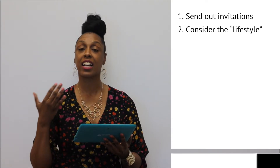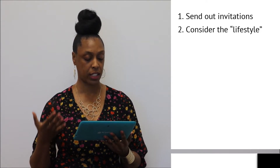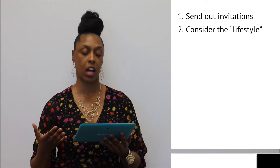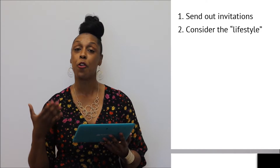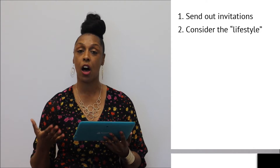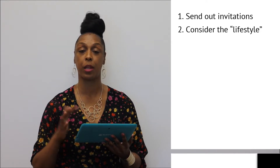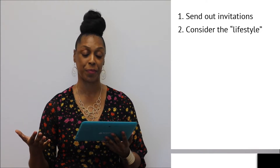Next, consider the lifestyle. Think about what you are trying to sell, and this will help you come up with an amazing theme. For instance, if the home that you're showing has a pool, why not host a fascinating pool party which will help you highlight the pool as the selling point.